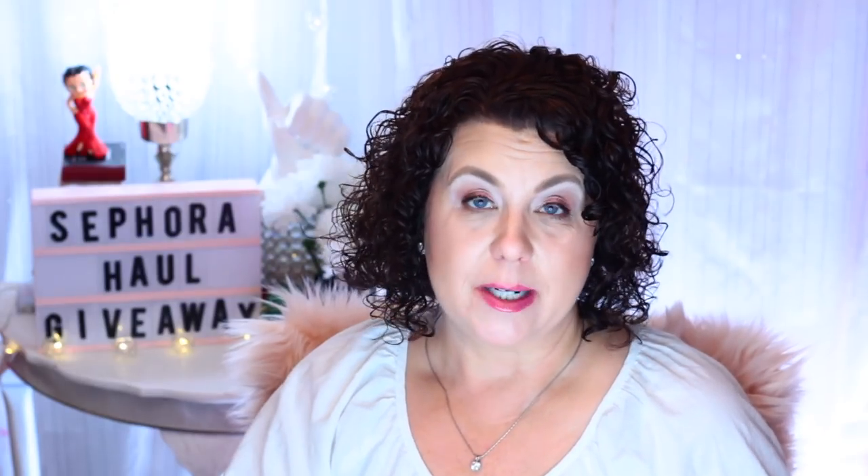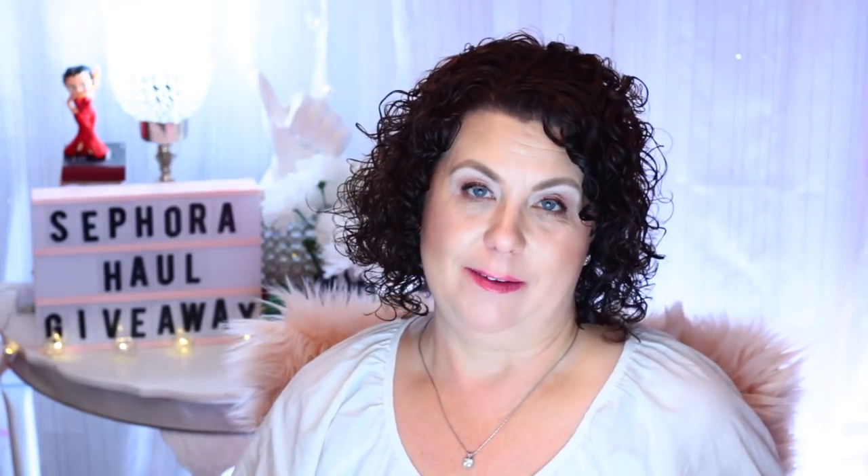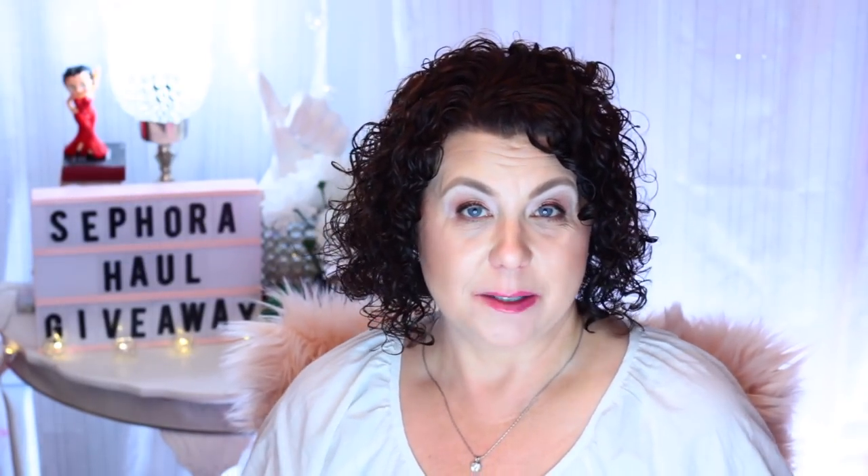Hi, it's Janie. Welcome back to my channel. Today I have a huge Sephora haul plus a giveaway. As you can see on my little sign there, I have some products that I purchased and some products that were sent to me for PR purposes and a giveaway — a really good giveaway. It's actually two giveaways; there's going to be two winners. So make sure you watch throughout the whole video to find out what I'm giving away and what brand it is. Without further ado, let's get started.